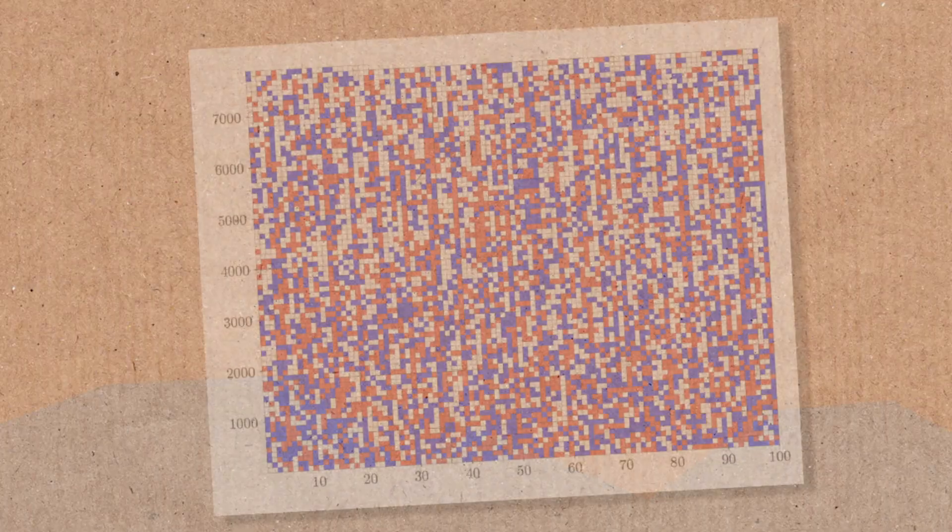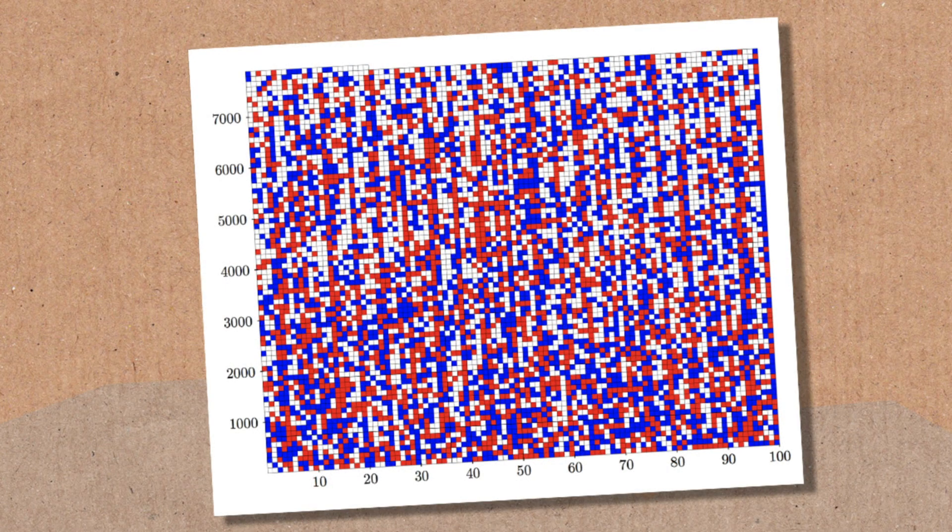A new proof has been announced which they claim is the largest proof ever. It comes in two parts. The first part is this — and part two is 200 terabytes large. That is huge.